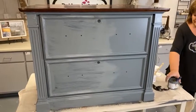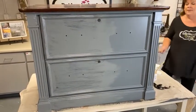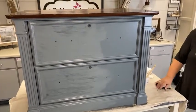Somebody wants to use this color on the bottom of their kitchen cabinets and do white on the top cabinets. Oh, that would be so pretty — so fresh and clean. That would look so, so good.